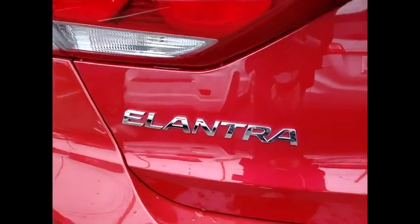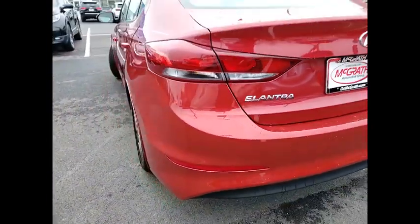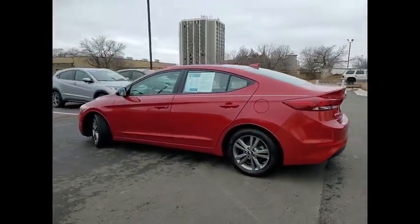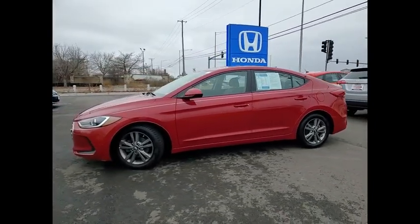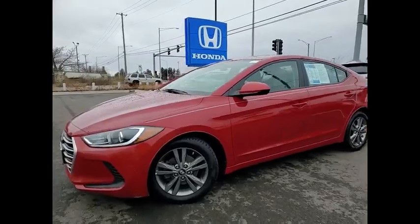Tire pressure monitor, blind spot monitor, heated mirrors, aluminum wheels, brake assist, traction control, stability control, daytime running lights, four-wheel disc brakes, FWD.